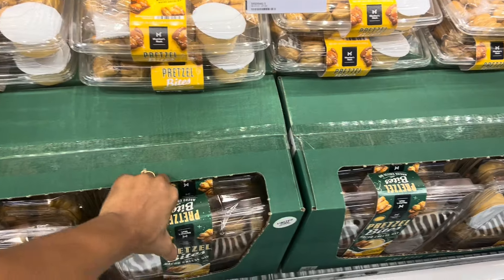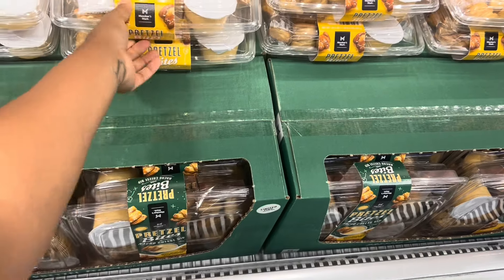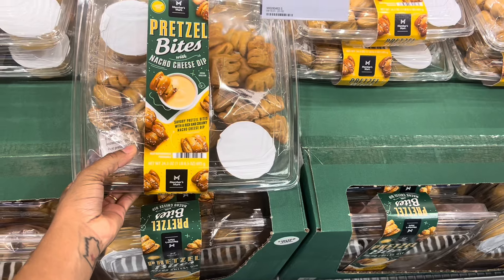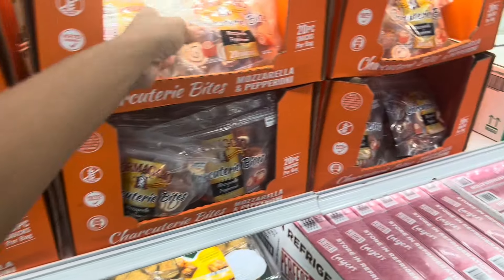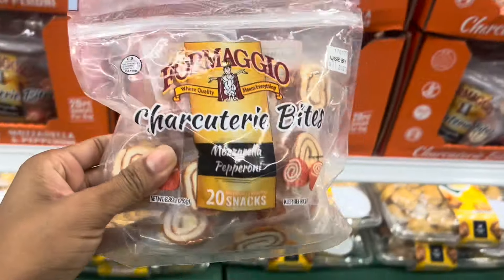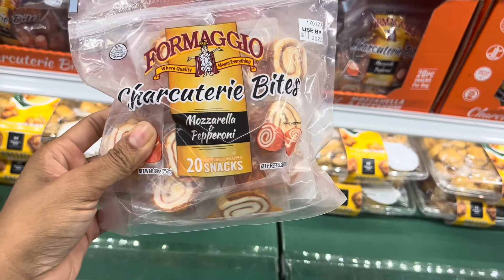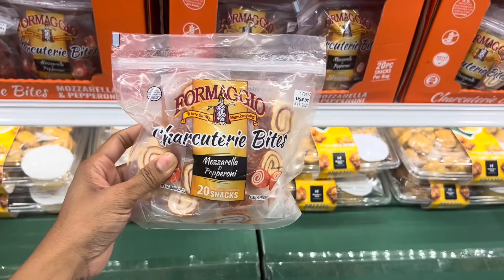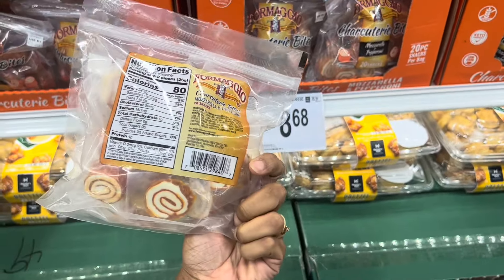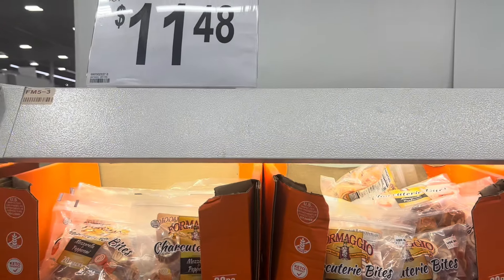Ooh, nacho cheese dip with pretzel bites. And this is cool - charcuterie-style little bites of mozzarella and pepperoni. How much? $11.48.